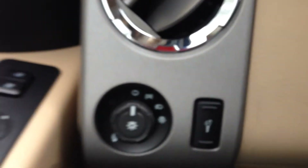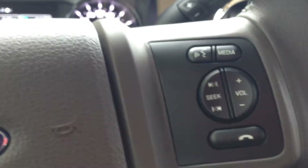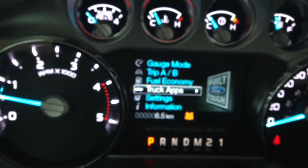Over here you have your light settings. On your leather-wrapped steering wheel you have cruise control, Bluetooth, as well as your stereo components at the touch of a finger. Here you can go through your gauge settings — your trip, your fuel economy, your truck apps, your settings.